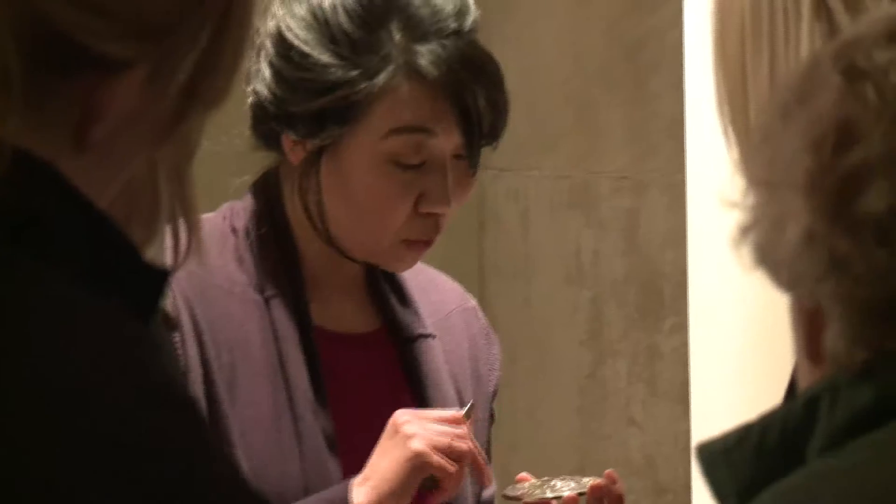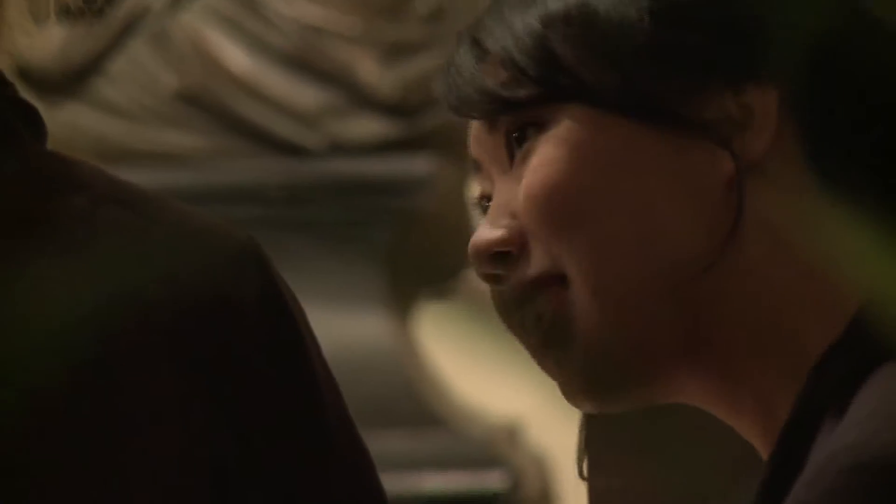Silversmith Teresa Nyon is exhibiting her magnificent silver objects and is demonstrating and explaining her craft to visitors. Teresa will create a splendid silver tumbler for a prize draw.